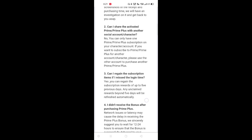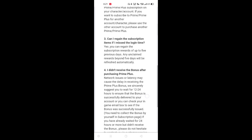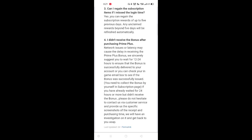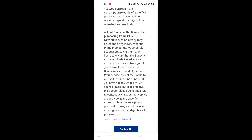First, it's a daily login. Now, if you want to share the bonus after purchasing Prime Plus, you can send it to Prime Plus. You can share the details within 2 days.